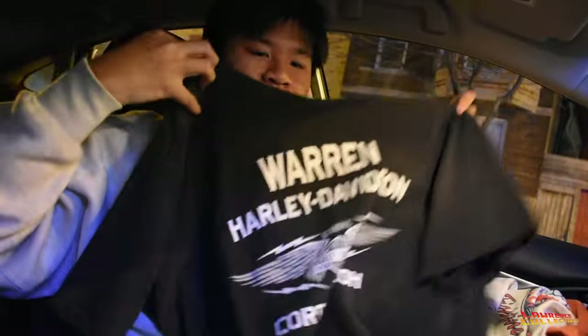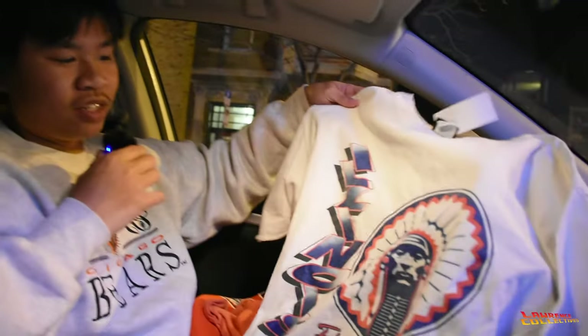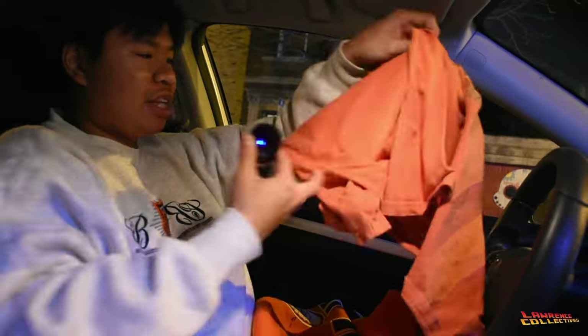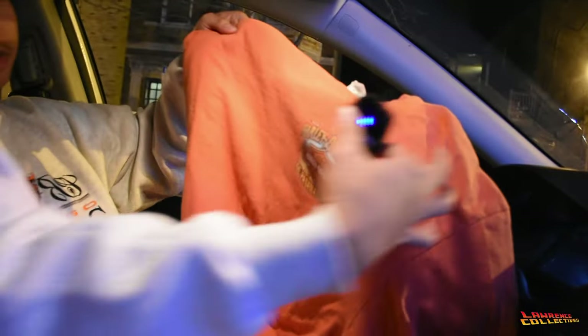Trips to the Thrift episode two! We just stopped by the first thrift and found some straight heaters. First up, Harley 'Built for Speed' back hit — y'all don't really see this. We got this Harley right here but it's NASCAR. Then we got Illinois Fighting Illini — this is fire. And then we got another Harley shirt with a mall graphic in the front, Panama City Beach.